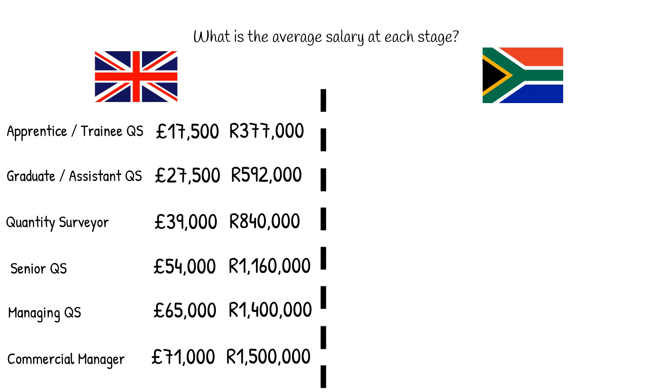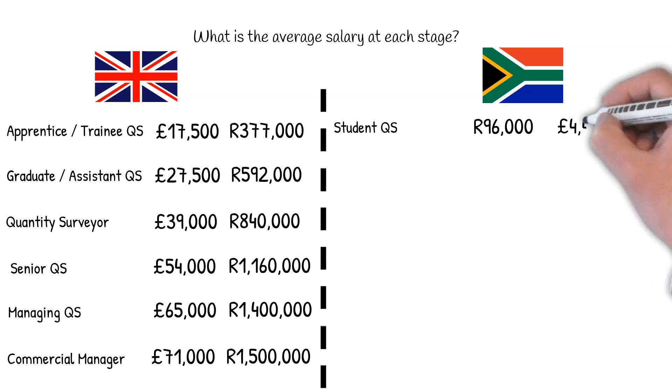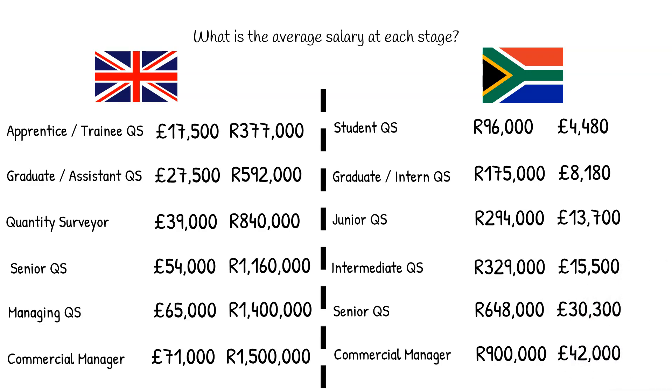Using PayScale, which is a South African equivalent of Glassdoor, a student QS will roughly receive 96,000 Rand, or £4,480. An intern or graduate QS will earn about 175,000 Rand, or £8,180. A junior QS will get about 294,000 Rand, or £13,700. And an intermediate quantity surveyor will receive 329,000 Rand, or £15,400. A senior quantity surveyor will receive 648,000 Rand, or £30,300. And finally, a commercial manager is likely to receive 900,000 Rand, or £42,000.